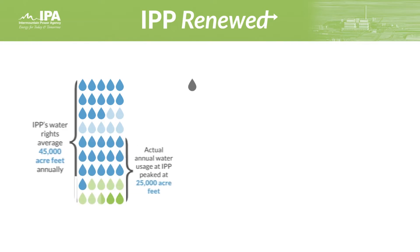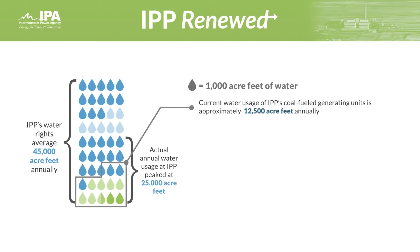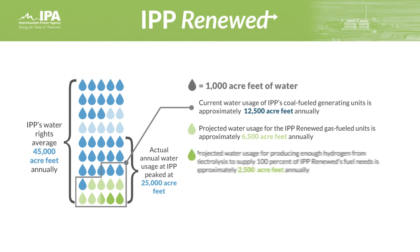Current water usage of IPP's coal-fueled generating units is approximately 12,500 acre-feet annually, about half of its peak annual use. Projected water usage for the IPP Renewed gas-fueled units is approximately 6,500 acre-feet annually. Projected water usage for producing enough hydrogen from electrolysis to supply 100% of IPP Renewed's needs is approximately 2,500 acre-feet annually.